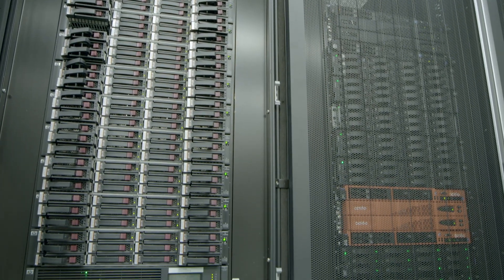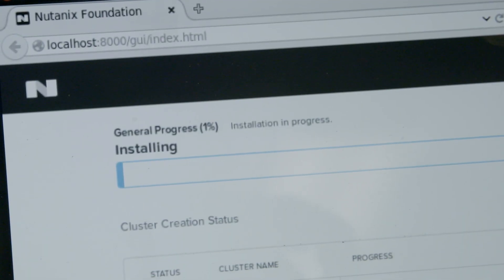Earlier, with the other solution, we had to get a technician to install, to plan that with the constructor and with the owner of the solution. While with Nutanix, we install the server, we rack it in the system, we connect it to the cluster, and with two clicks, it's done.